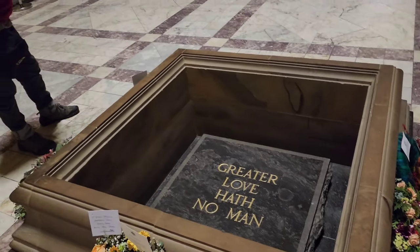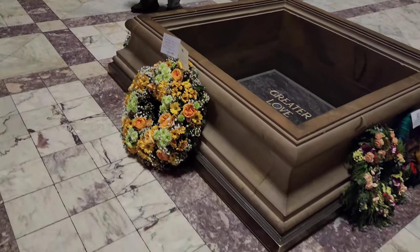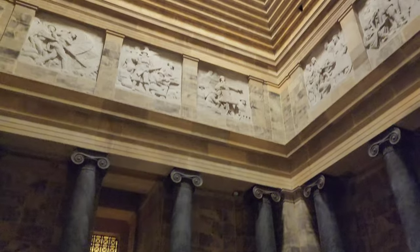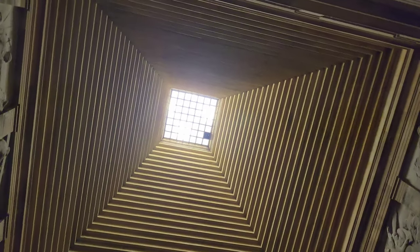This is the heart of the Shrine of Remembrance — the Sanctuary. Every year on the 11th hour of the 11th day of the 11th month, a natural sun ray falls on the word 'love' from the top.